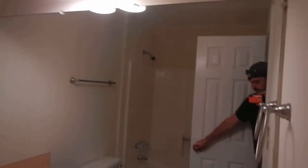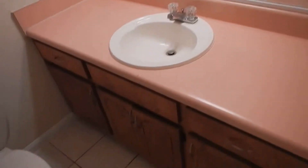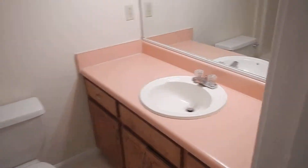Last but not least, we'll check out the full bathroom — bathroom number two. Big vanity, nice and clean, a linen closet here, and on the other side, more storage.